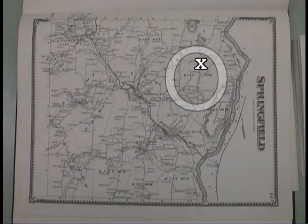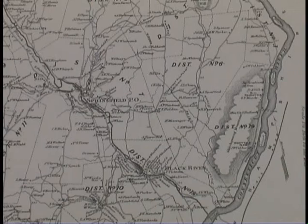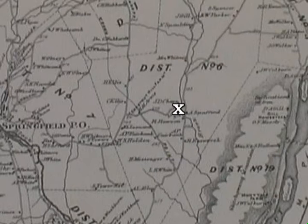From 1781 until 1926, this was a primary school for District 6. All the kids in this area, in Spencer Hollow, went to school here, first grade through the eighth. And then when they graduated from here, they went into Springfield for high school.